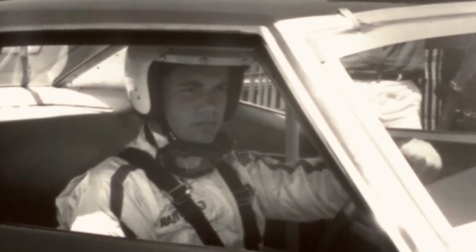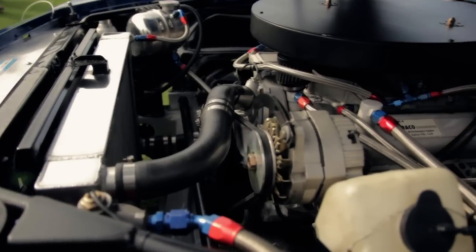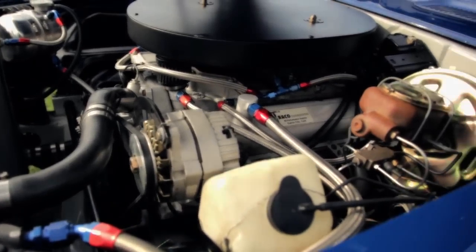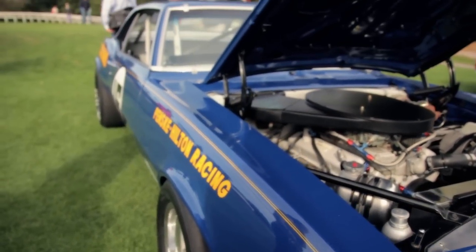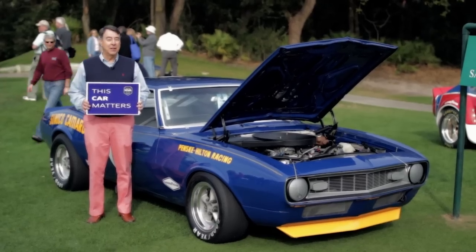This is the most significantly historic car I've ever had, and I feel a real responsibility to pass it on to the next person. Hopefully they'll have the same interest in keeping it as I have. I'm Bill Bryan, and this car matters.